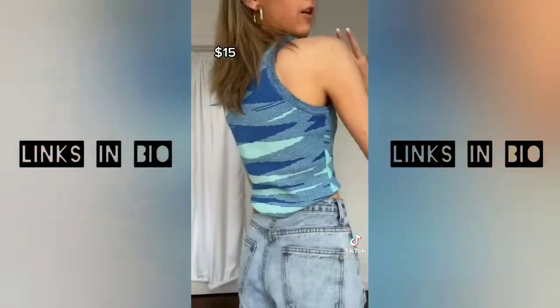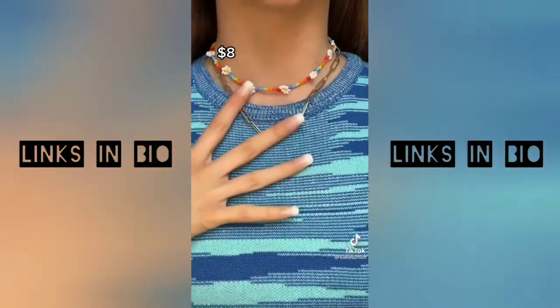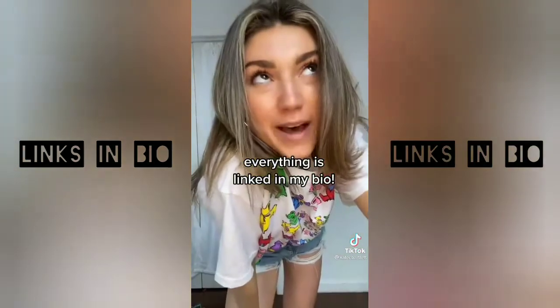This blue tank that I've been seeing all over Instagram. I got this little flower beaded choker — I love to layer it with gold necklaces. And then this oversized Grateful Dead tee. Everything is linked in my bio, so go check it out.